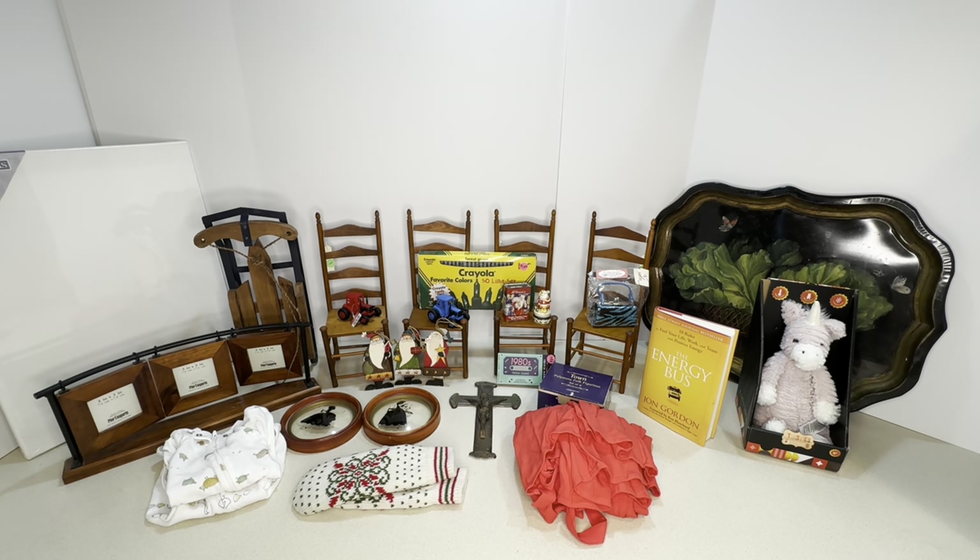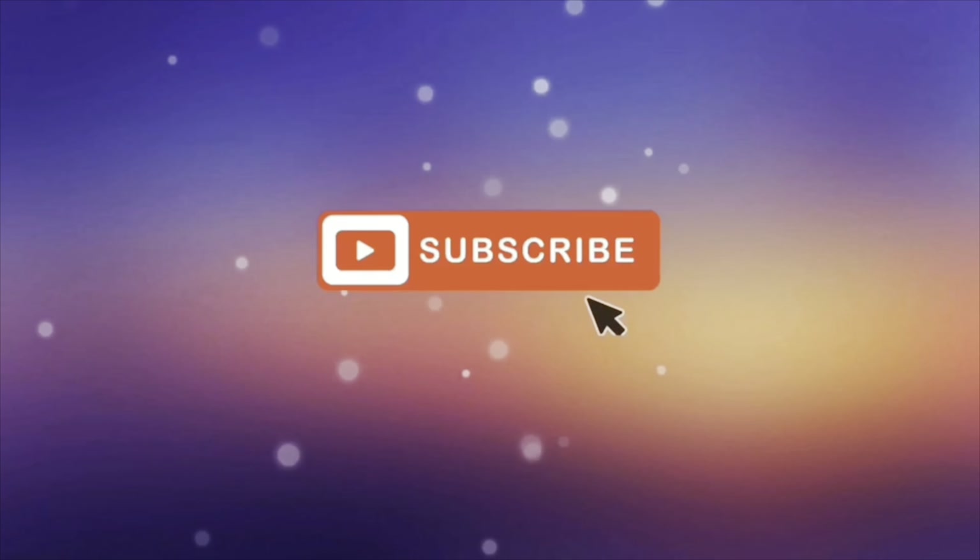So those are my yard sale finds of the week — some for reselling on eBay and some I kept for myself. What do you guys think? What was your favorite item? If you liked this video please press like and subscribe, and I'll see you later!